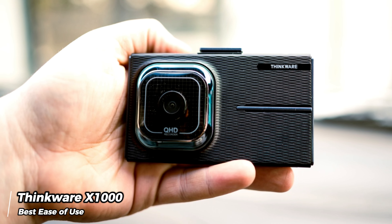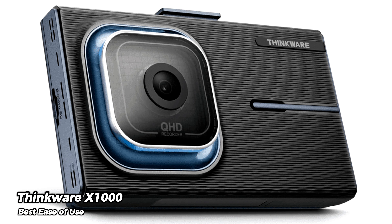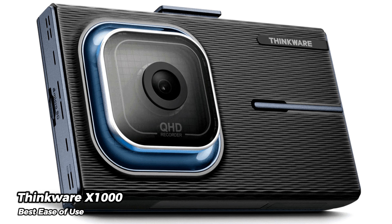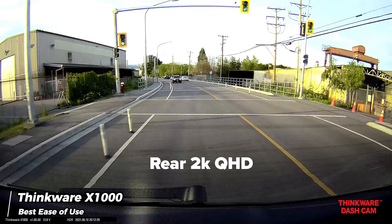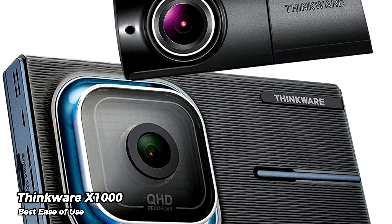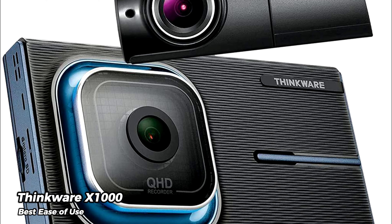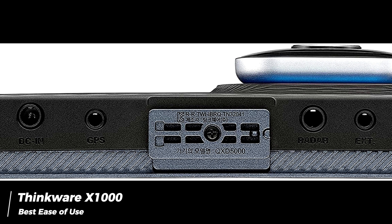However, the installation process involves the use of sticky pads, and we felt that the user guide could have been more comprehensive in assisting with setup. To access the full range of features, including parking surveillance, hardwiring is necessary, and optional accessories are required for GPS and radar detection. Nevertheless, once installed, the dash cam feels solid and well-constructed.